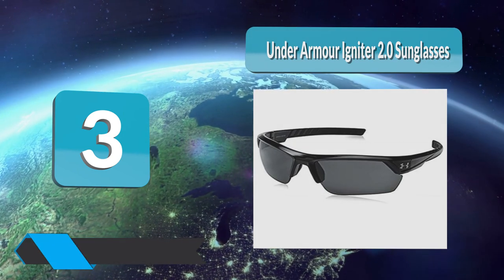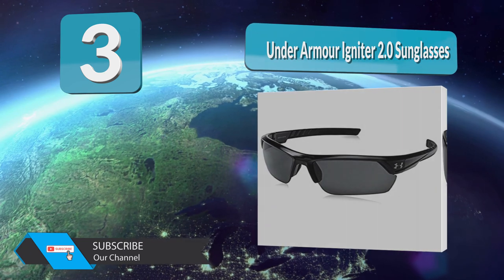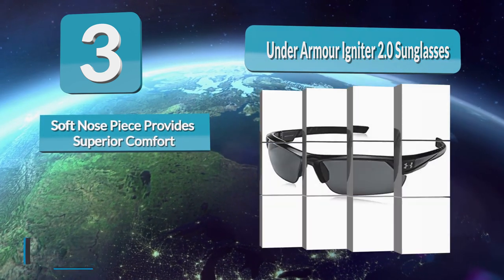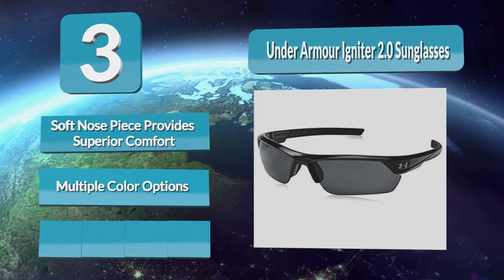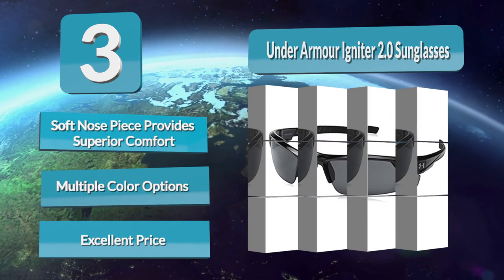Number 3: Under Armor Igniter 2.0 sunglasses. There is so much to say about the Under Armor Igniter 2.0 running sunglasses, but what stands out the most is their wide field of vision. They are a rimless design providing an increase of 20 percent peripheral vision. Their frames are rather unique too — built from a blend of titanium and grillamid, making them both light and durable.